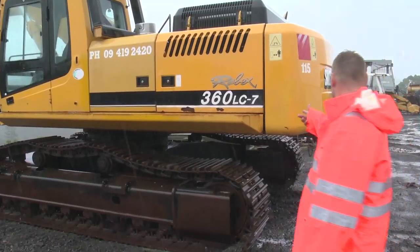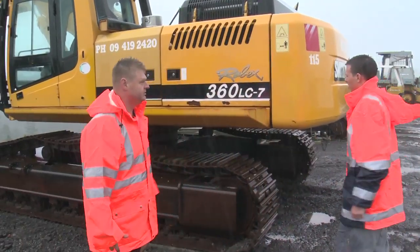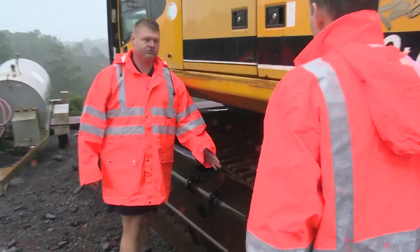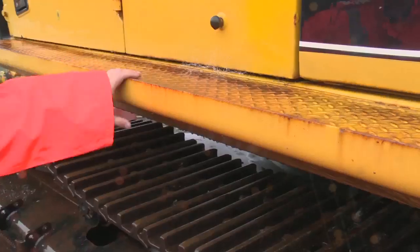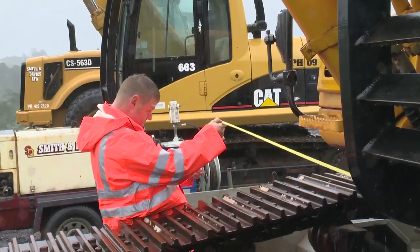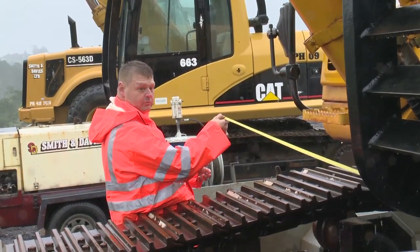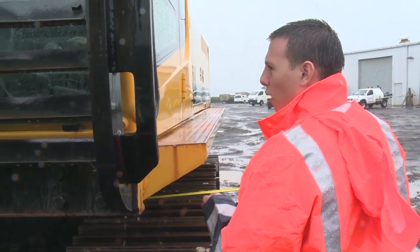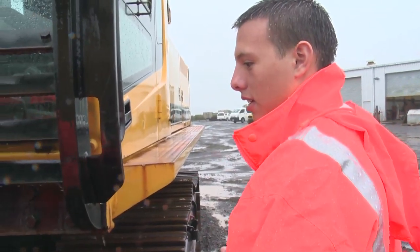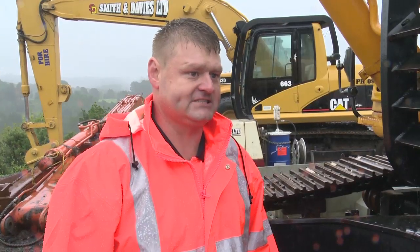Next they need to measure the digger to work out whether that's going to be wide enough. We'll just check the width, but as you can see the width isn't always the tracks — you've also got to look at the top half of the machine, like the sidewalks, which are generally wider. So the tape measure will dictate whether they need a pilot vehicle. What's our width there Nick? It's about 3,400. So it's 3.4? Yep. So if that width is 3.4 we'll need at least a class 2 pilot.